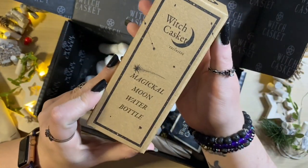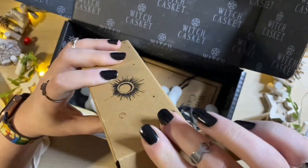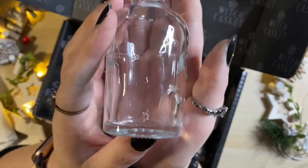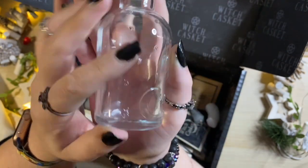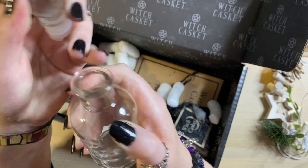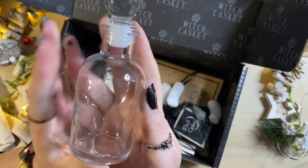This is a magical moon water bottle — harness lunar energy and add it to your magic. Use this enchanting bottle to create and or store magical moon water. Oh my goodness, I'm in love — just stunning. Patterned glass, we've got a stopper here which is round and clear, symbolizing the full moon, and then the crescent moon here. Really beautiful, I love that an awful lot.